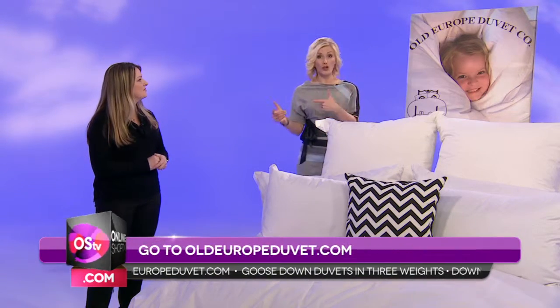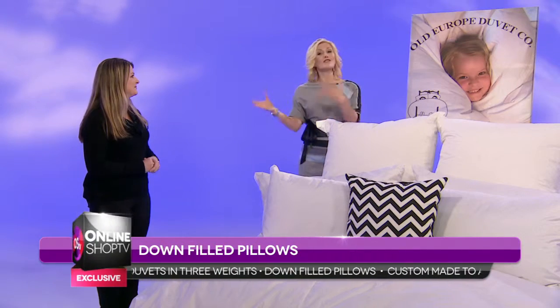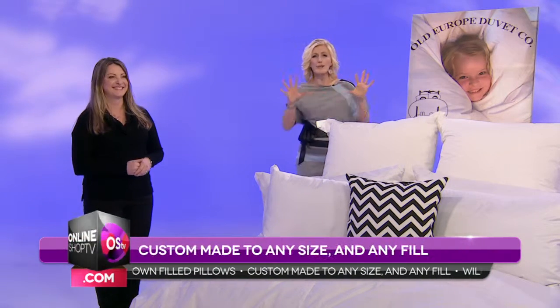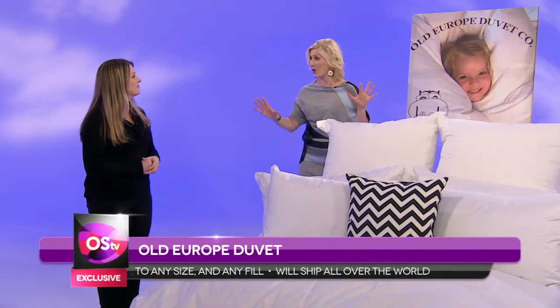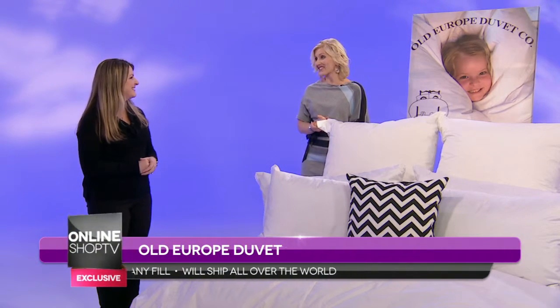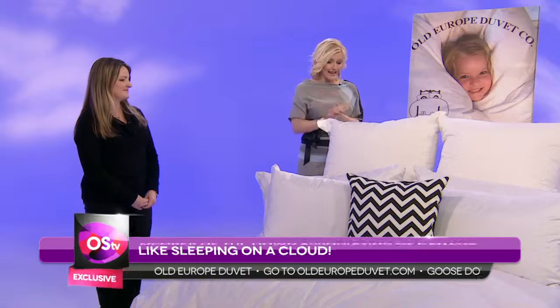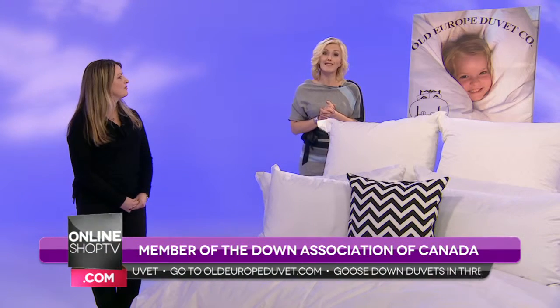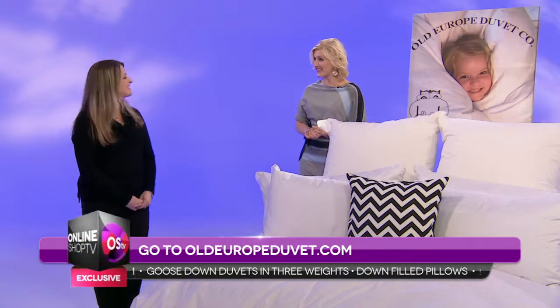And you literally fulfill orders worldwide. I've been to your warehouse, I've been to your home factory, and Nicole has a pin board there of all the places she has shipped duvets and pillows — and it is around the world. It's astounding. So you are helping everyone to have a beautiful night's sleep, and if you too want to feel like you're sleeping on a cloud, all you have to do is head on over to Nicole's website. Visit OldEuropeDuvet.com, and you too will feel like you're sleeping on a cloud. Thanks, Nicole.